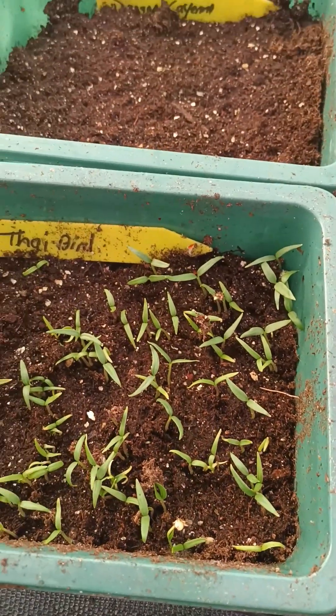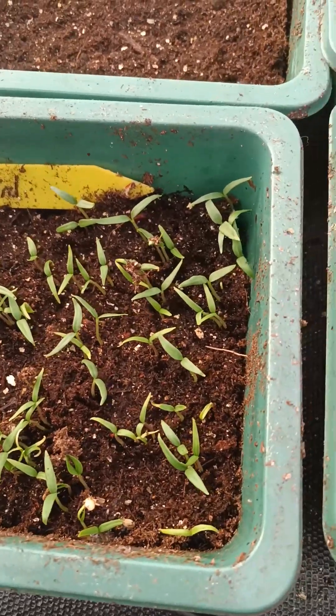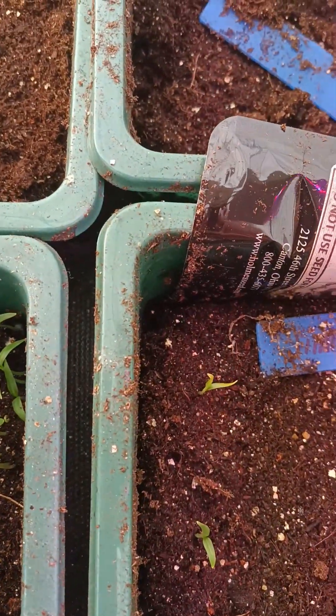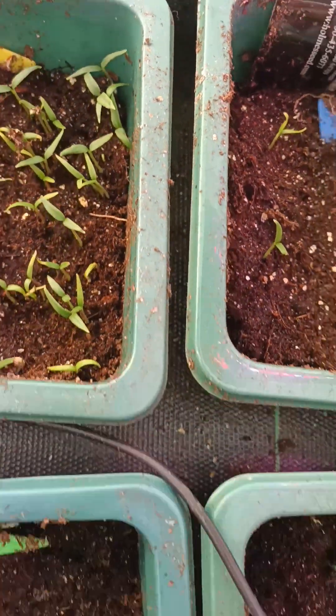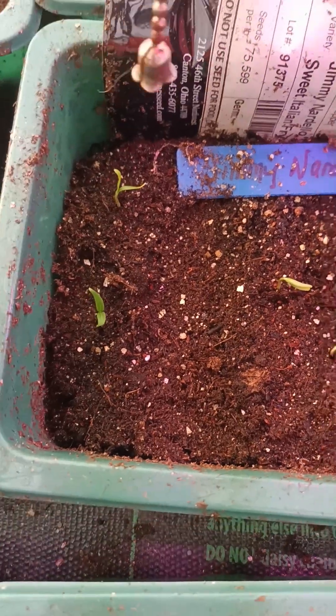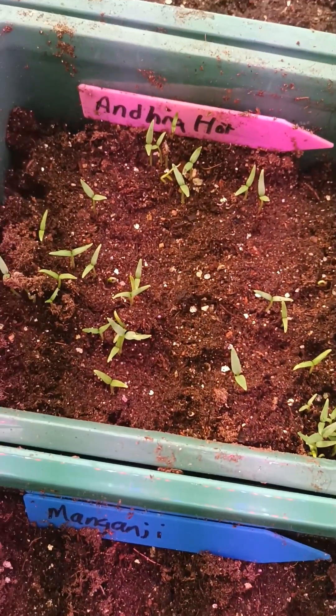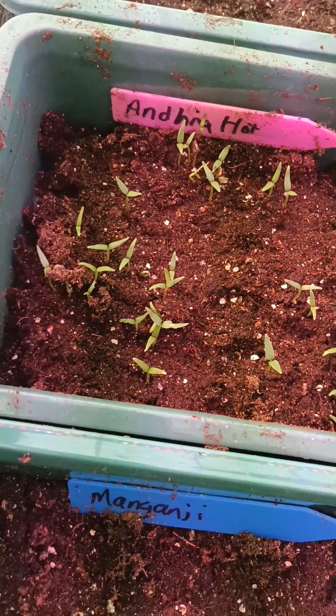Wow, look at the Thai bird. These were my seeds. Jimmy Nardello — got a new variety up. And they're hot.